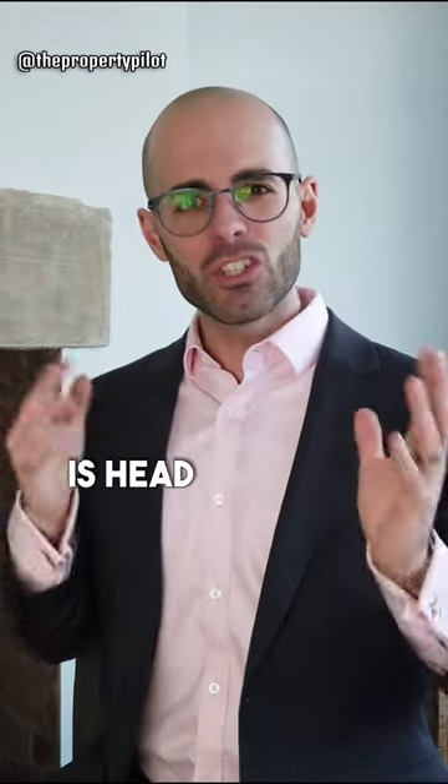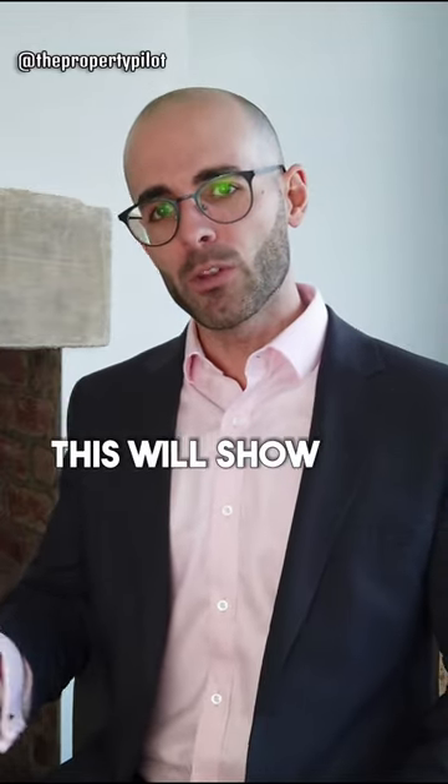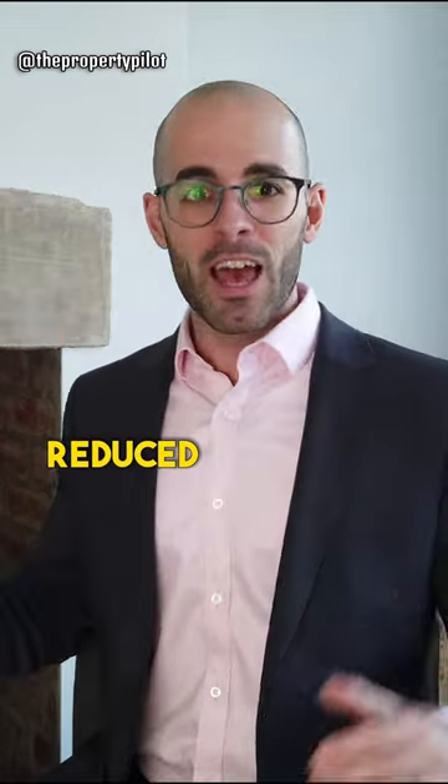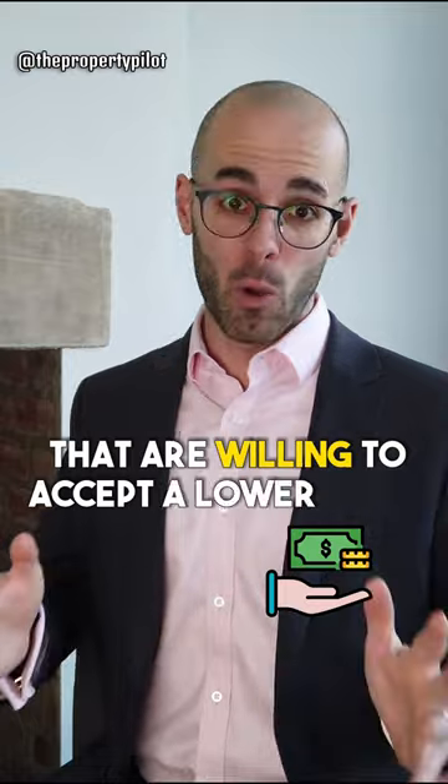Number three is head to Zoopla and sort by most reduced properties. This will show you the properties that have been reduced, and mainly gives you a good indication of the sellers and vendors that are willing to accept a lower offer.